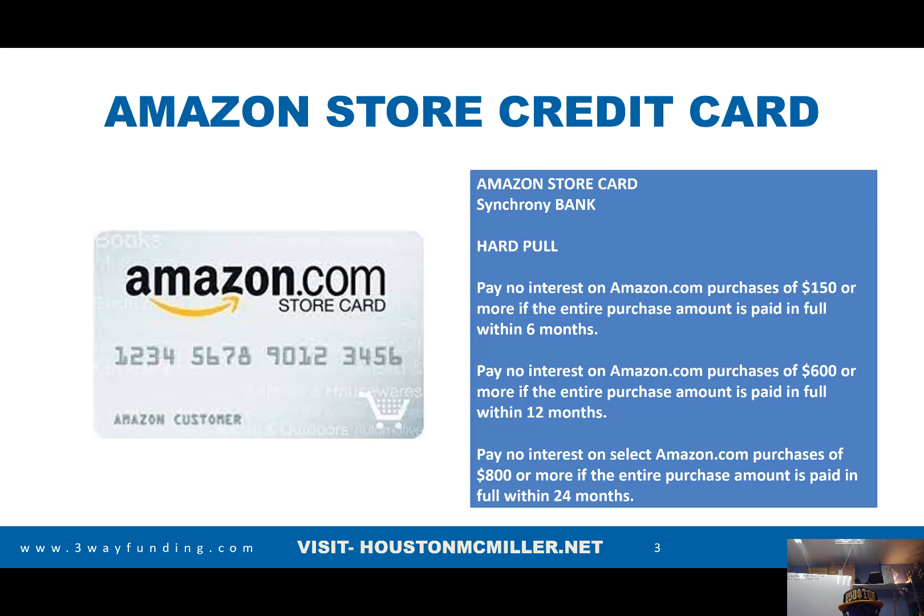Unfortunately, it is a hard pull on your credit file. But some of the things about the Amazon store credit card that I like — if you get approved for $150, you don't have to pay any interest on $150 if you pay it off within six months. If you get approved for a $600 card, no interest for 12 months. And if you get approved for $800 or more, no interest for 24 months.